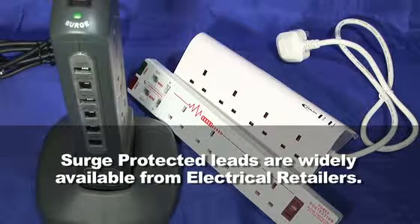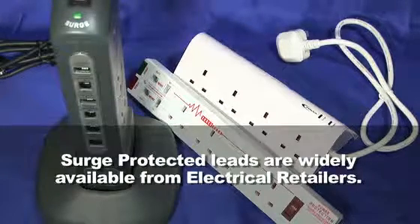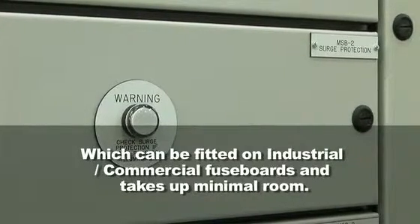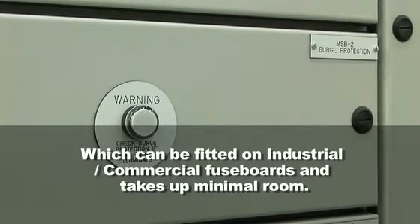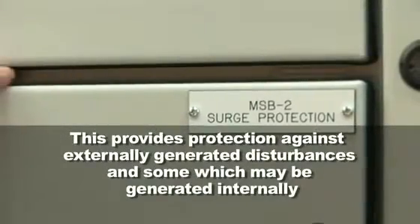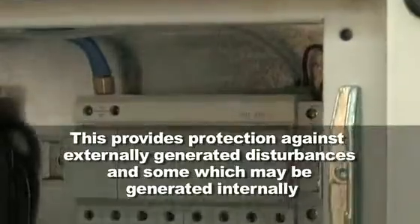Surge protected leads are widely available from electrical retailers. A further highly recommended and worthwhile measure for protecting your electrical equipment is the installation of a surge protection device, which can be fitted on industrial or commercial fuse boards and takes up minimal room. This provides protection against externally generated disturbances and some which may be generated internally.